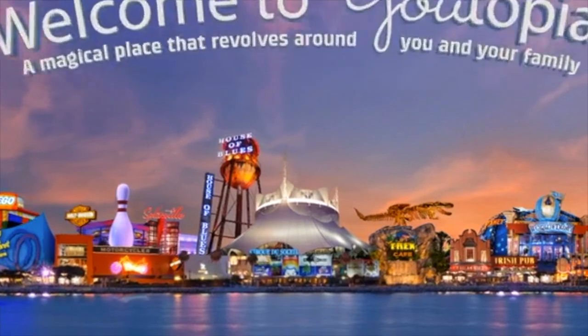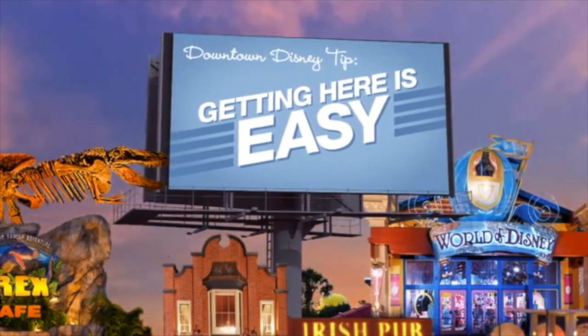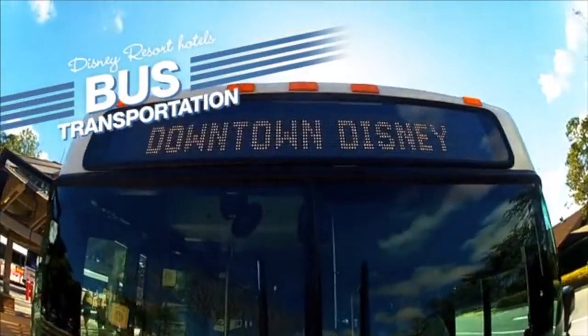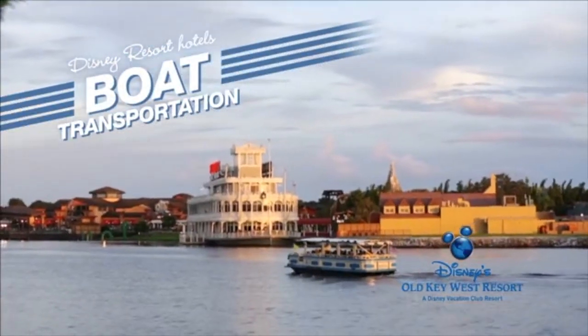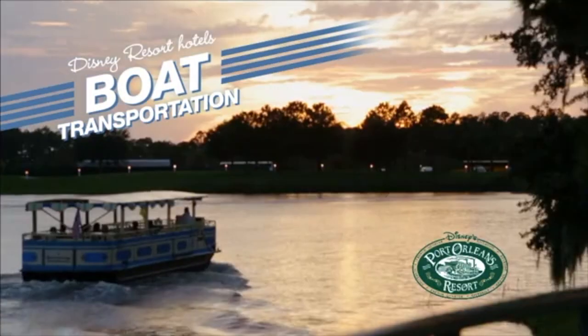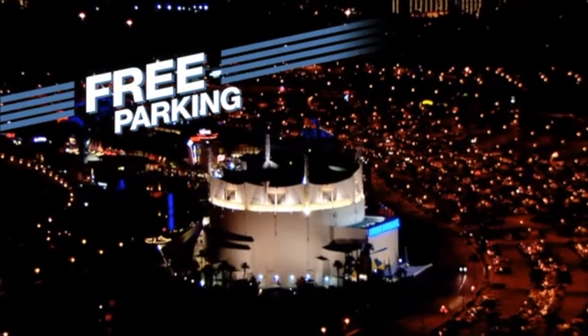This is the perfect time for our first Downtown Disney tip. Getting here is easy. If you're staying at a Disney resort, you've got buses that will take you here and back. There's even boat transportation from Disney's Old Key West Resort, Disney's Saratoga Springs Resort, and Disney's Port Orleans Resort. Arriving by car, parking is free and close by.